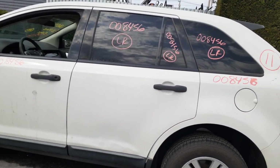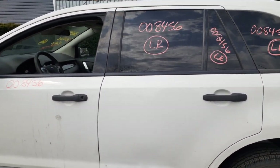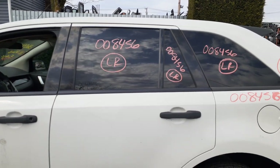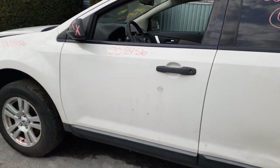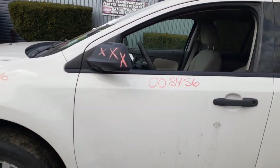Left rear door is no good, so you got an outside handle — black textured — inside handles are chrome. You got the window regulator which has been tested. Left rear door glass and vent glass, both privacy tinted. Left front door in good condition, power window, power locks. Left side mirror is no good.